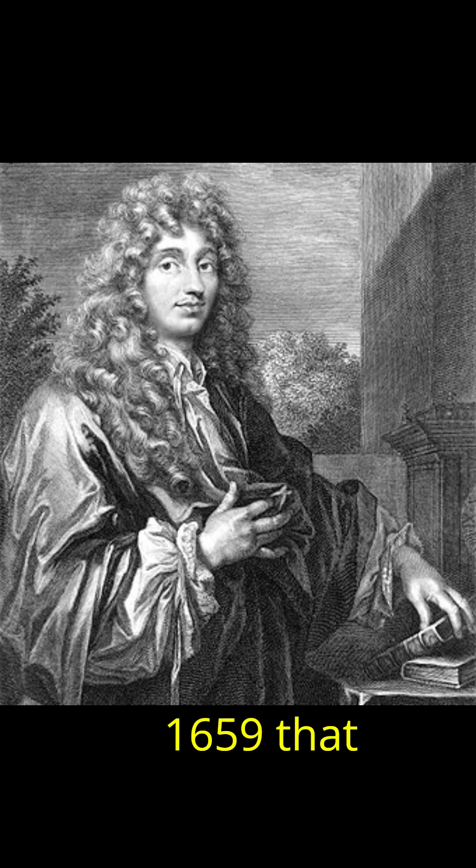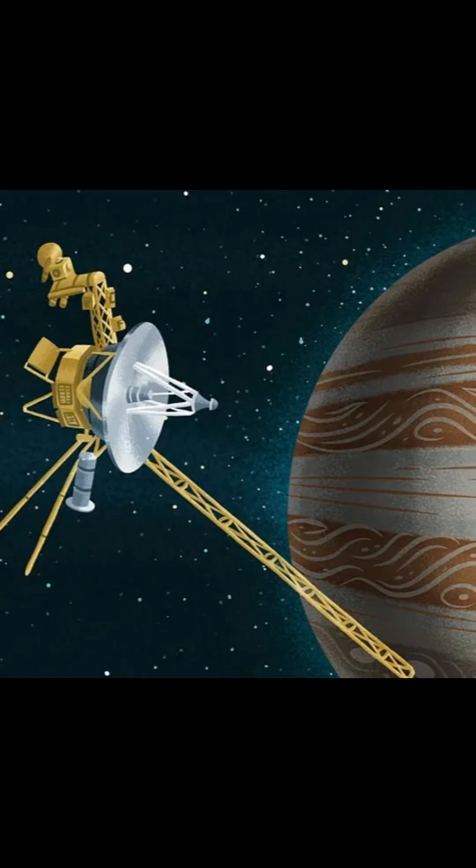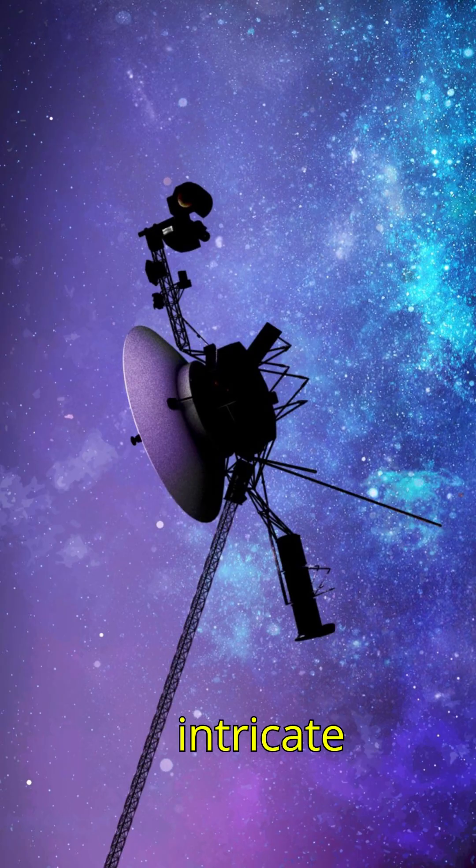It wasn't until 1659 that Christian Huygens correctly identified the rings as distinct structures. NASA's Voyager 1 and 2 missions extensively imaged Saturn's ring system in 1980 and 1981, uncovering their intricate details.